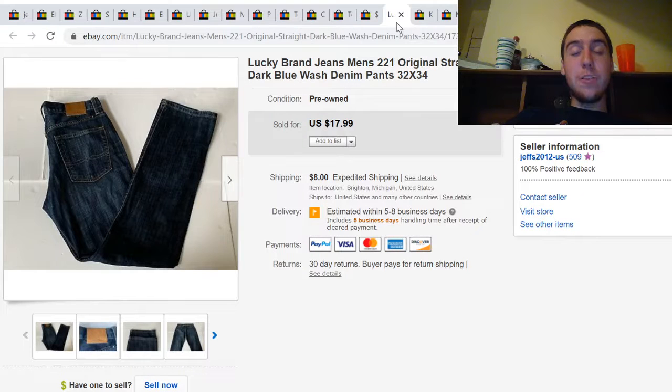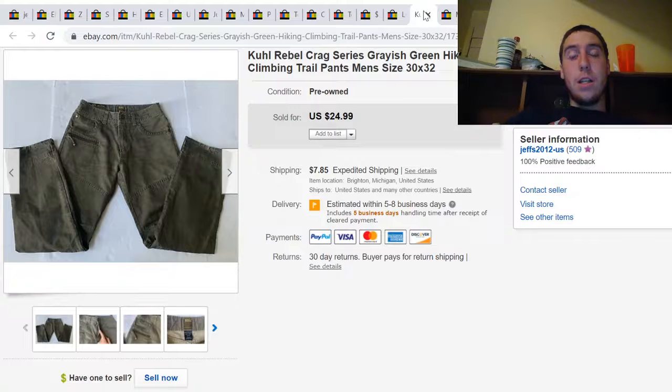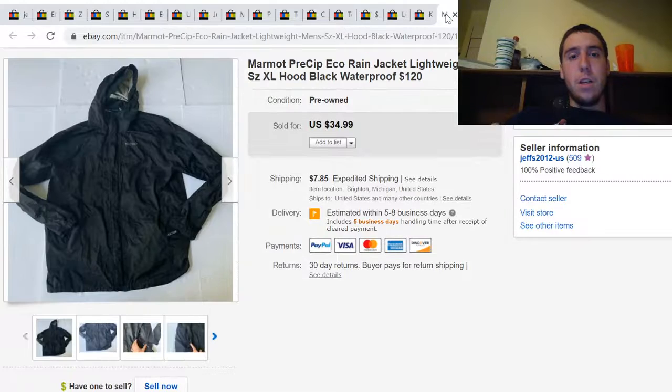Here's a pair of Lucky Brand men's jeans. I paid $4 for these at Goodwill and they sold for $18 plus shipping. This is a pair of Kuhl Krag series hiking pants — I paid $4 for these at a Salvation Army and they sold for $25 plus shipping.